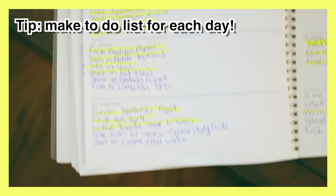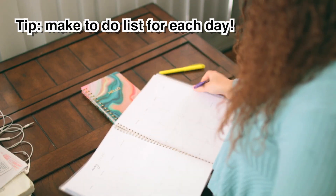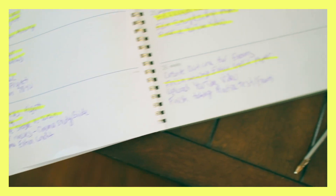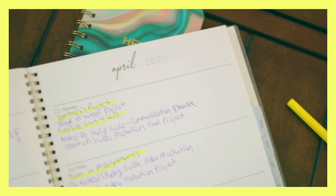My next tip is making to-do lists for each day, which is similar to your weekly planner. Making to-do lists of everything you need to get done helps you stay organized, and once you check things off your list it makes you feel like you've accomplished something — you feel rewarded and happy about it.